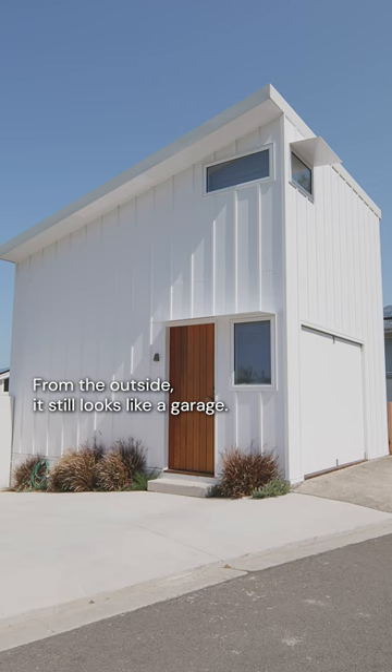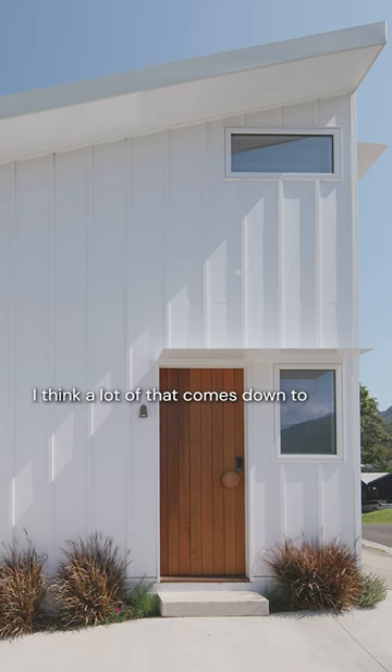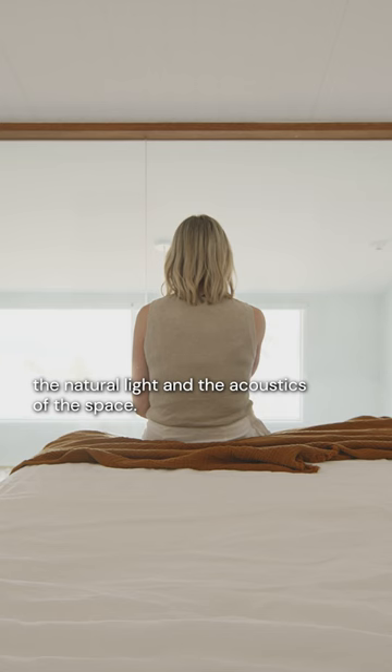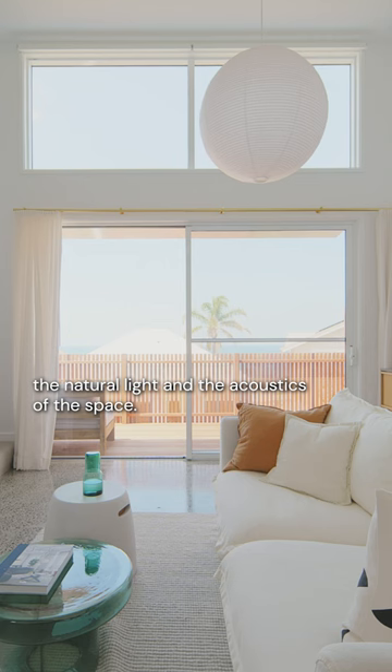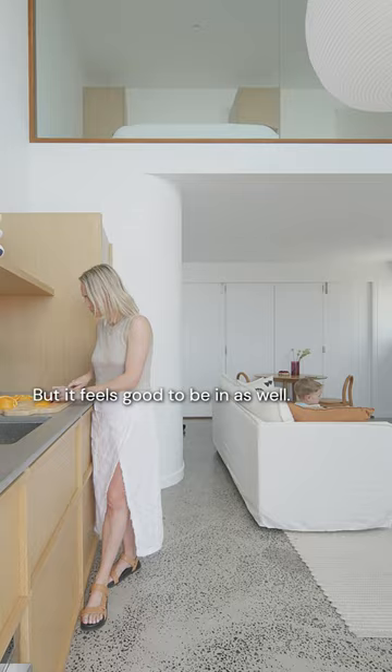From the outside it still looks like a garage. It is just a really nice space to be in. I think a lot of that comes down to the natural light and the acoustics of the space. It obviously looks beautiful, I'm really happy with that, but it feels good to be in as well.